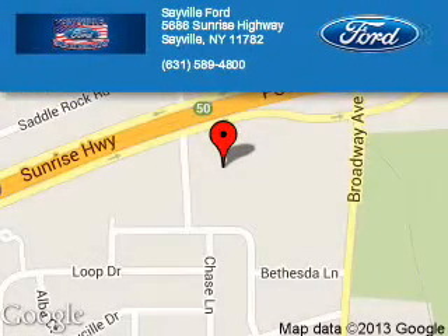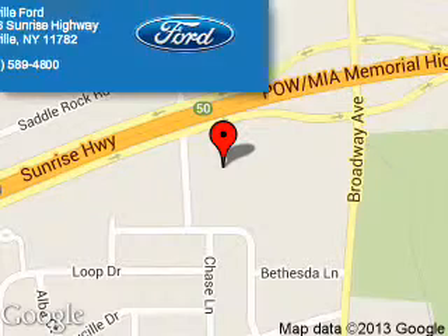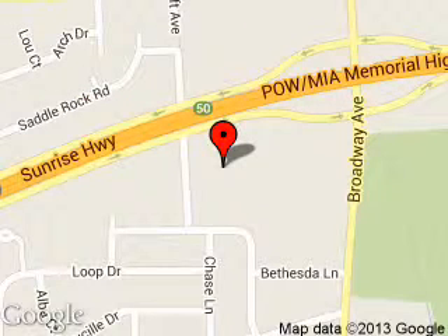Sayville Ford is dedicated to doing everything possible to ensure that the experience you have selecting your next vehicle is a pleasant one. We are located at 5686 Sunrise Highway, Sayville, New York 11782.